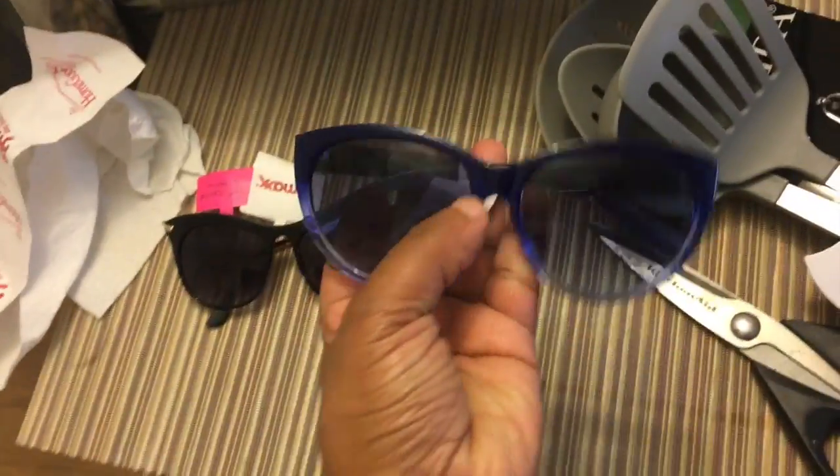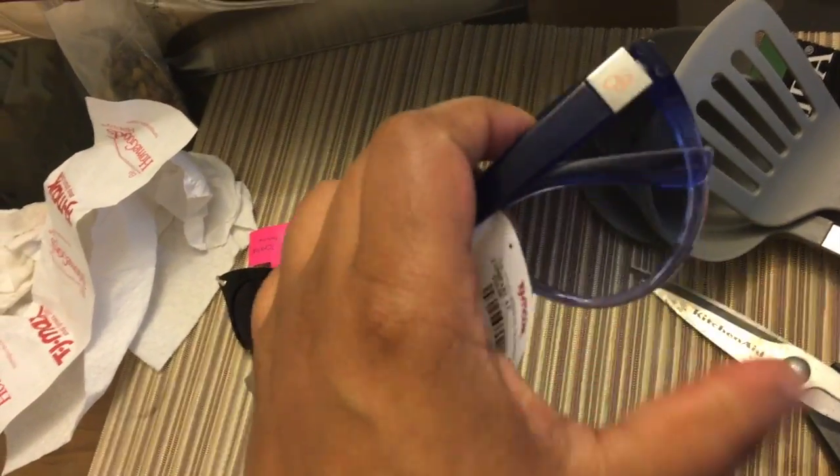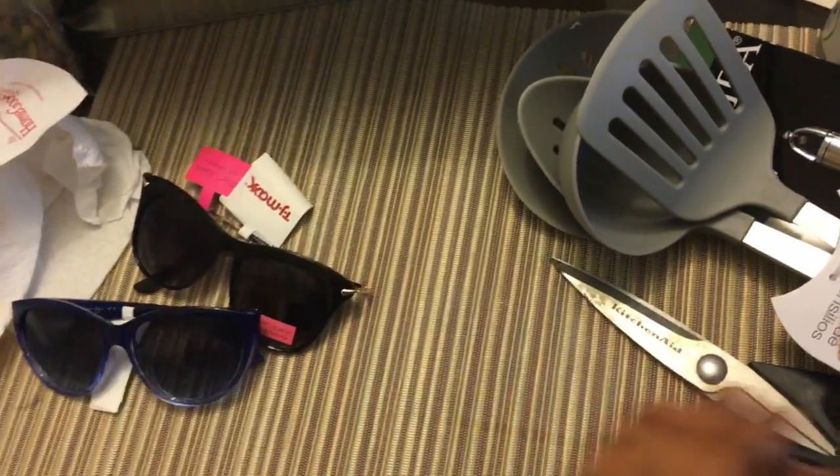I also got these, which I thought were so cute in my favorite color. These were $9.99 as well — they're Jessica Simpson. So those were the two new shades I got.